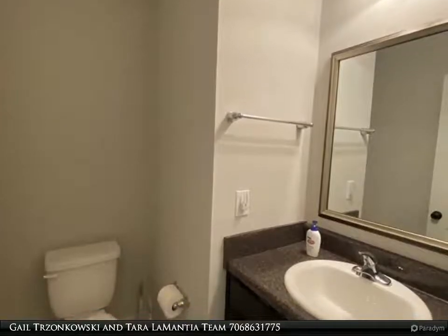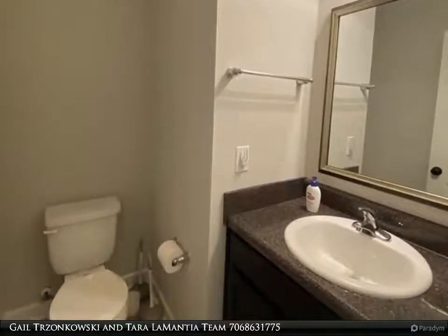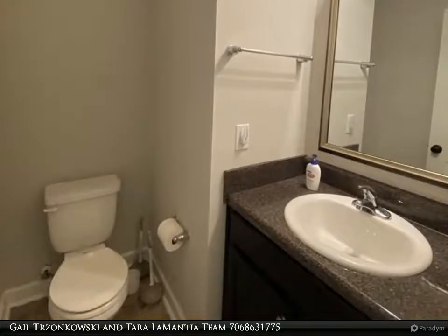Bedroom No. 5 is downstairs. Upstairs, the owner's suite offers a sitting area and private bath with separate shower, garden tub and walk-in closet.